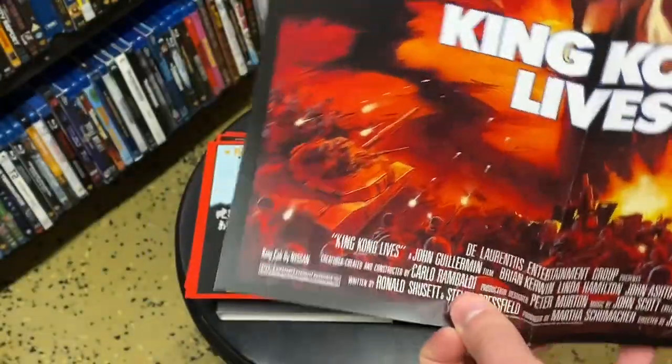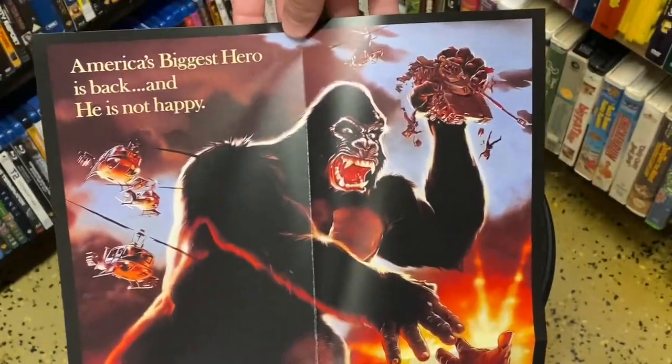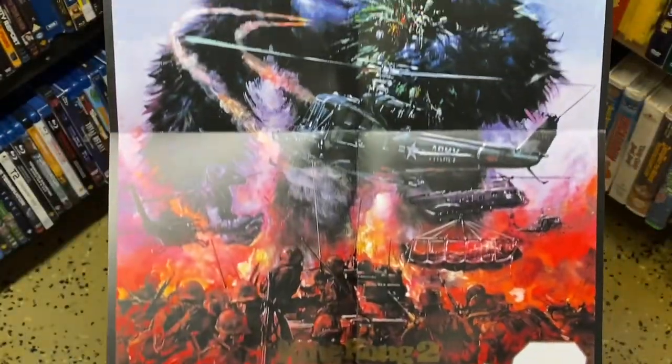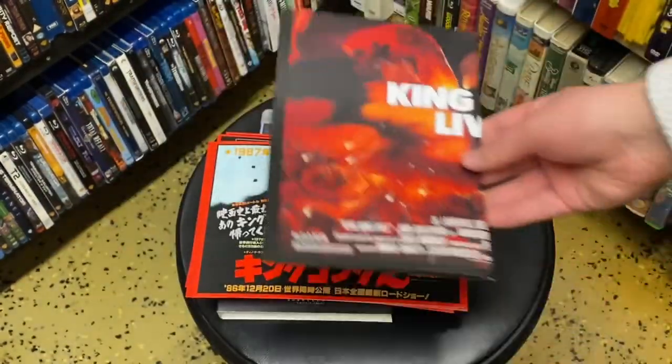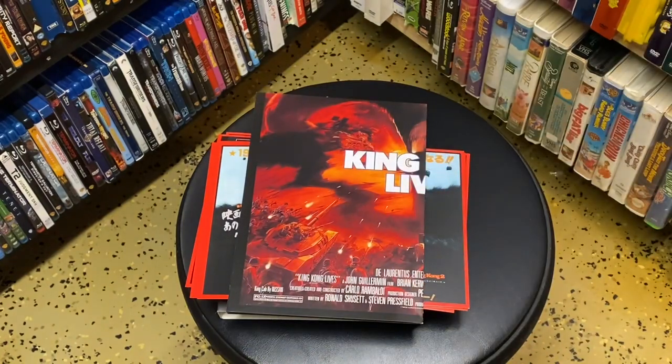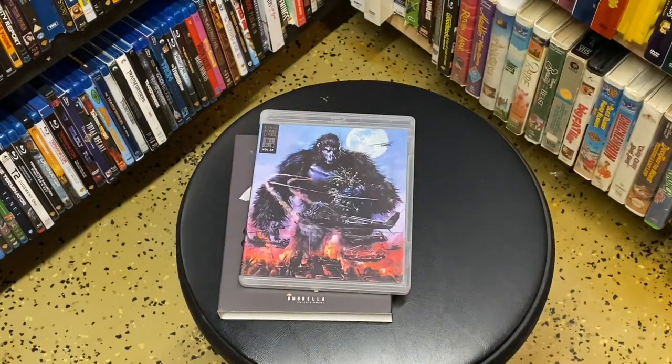And here's the poster, and the flip side. With this, every King Kong film is now available on Blu-ray. As for availability in the United States, this Blu-ray can only be purchased from the Australian seller Umbrella. It's just very cool to finally be able to own every single King Kong movie. I'll make a separate video showing off the collection.